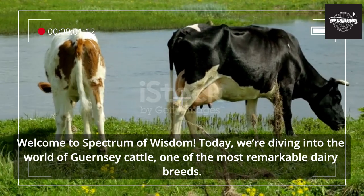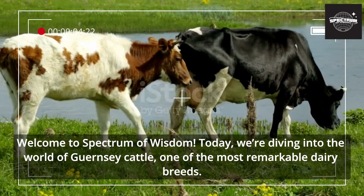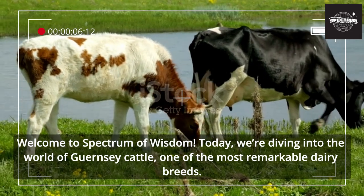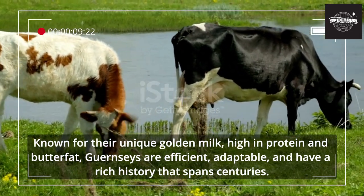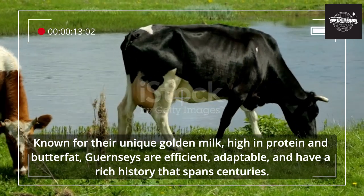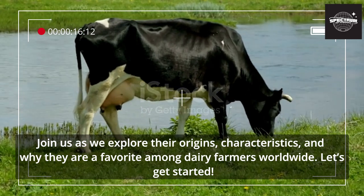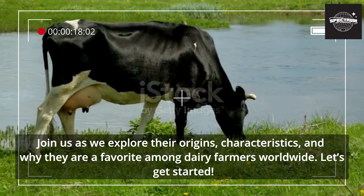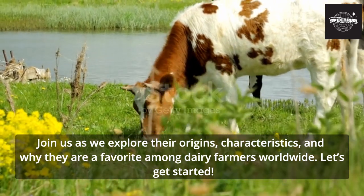Welcome to Spectrum of Wisdom. Today we're diving into the world of Guernsey cattle, one of the most remarkable dairy breeds. Known for their unique golden milk, high in protein and butterfat, Guernseys are efficient, adaptable, and have a rich history that spans centuries. Join us as we explore their origins, characteristics, and why they are a favorite among dairy farmers worldwide.